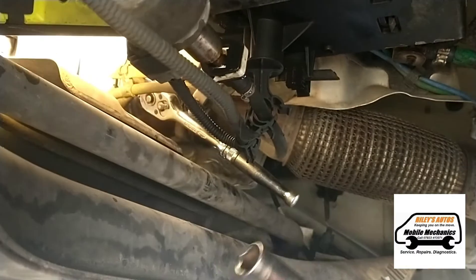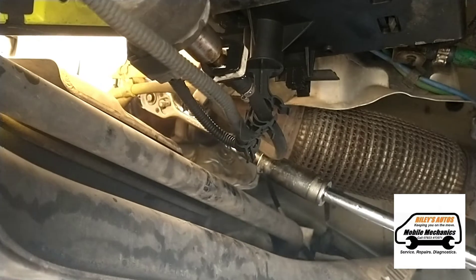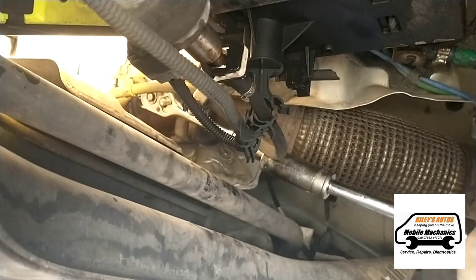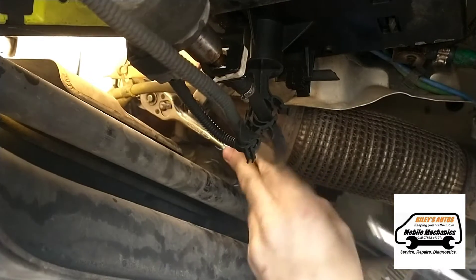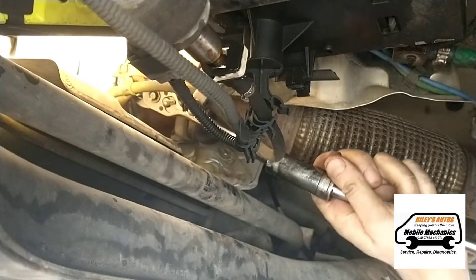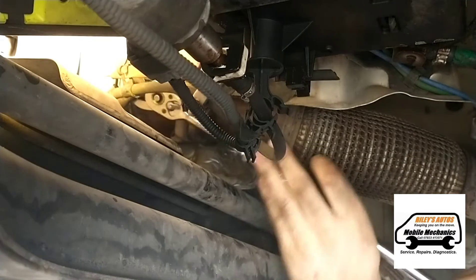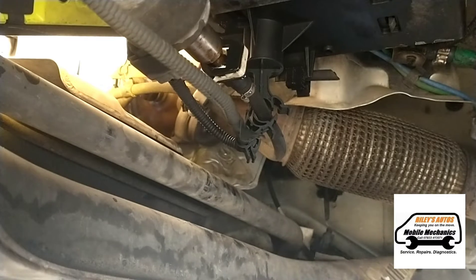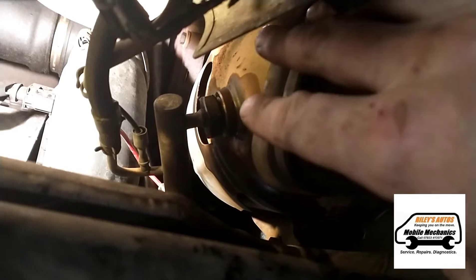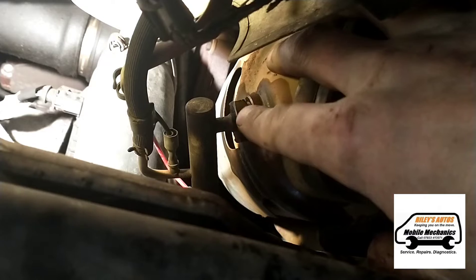It doesn't want to open, so we're going to get a socket and extension onto it to see if we can get it open with a bit more leverage — it's a bit tight. Because this is not opening with our ratchet and we don't want to round off the bolt...